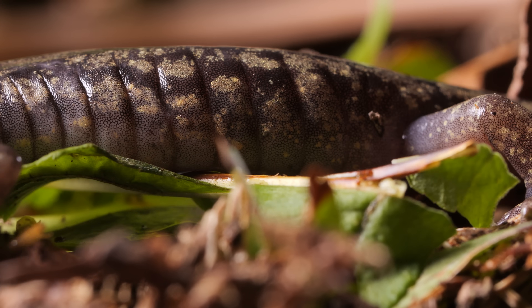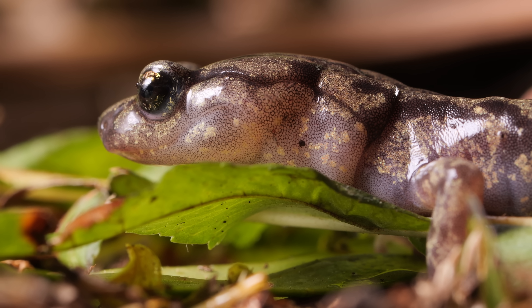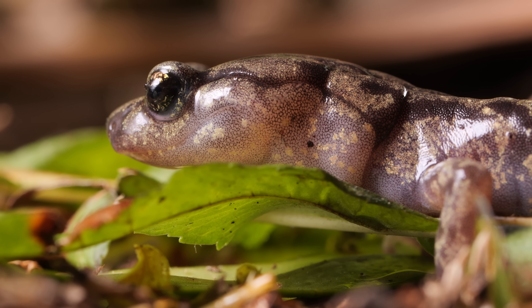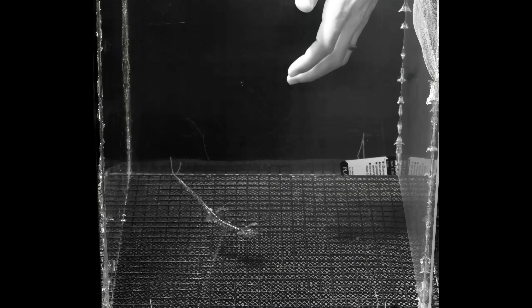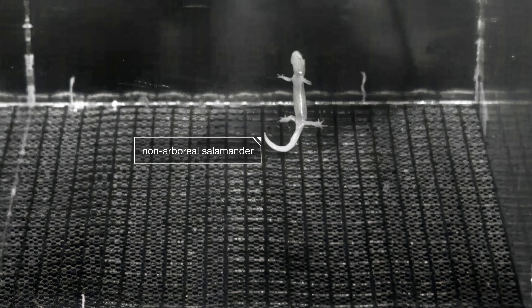So without wings, skin flaps, or webbed toes, how does the salamander steer itself in the air? Scientists at the University of South Florida and UC Berkeley put wandering salamanders in a wind tunnel to learn more about their tricks. The researchers also gave other salamanders the chance to try out that wind tunnel — they didn't perform so well.